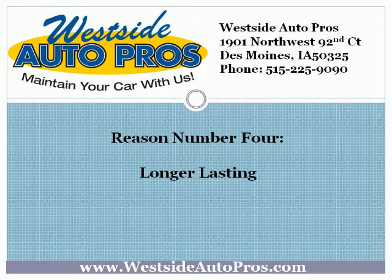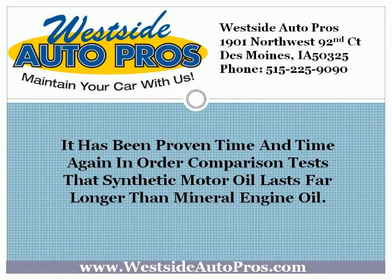Reason number 4: Longer-lasting. It's been proven time and time again in comparison tests that synthetic motor oil lasts far longer than mineral engine oil. This is because it takes far longer for synthetic oil to heat up to a degree where it could be damaged, and it has better evaporation resistance.